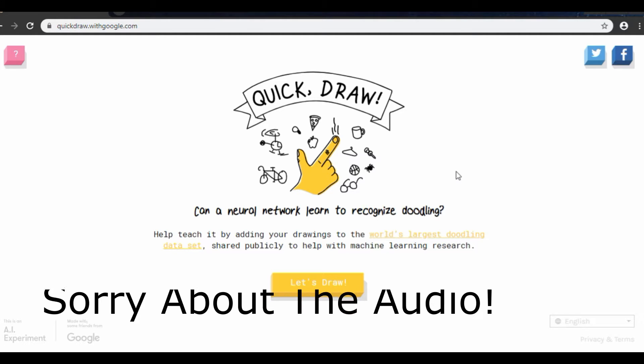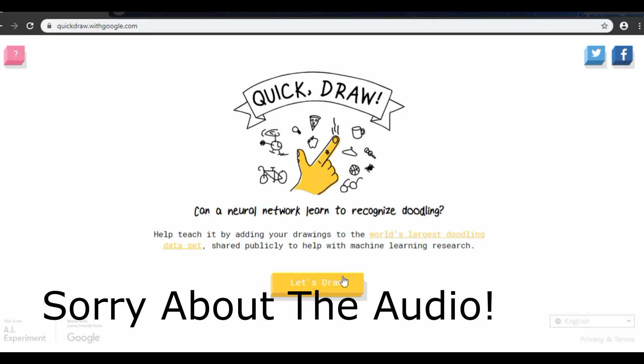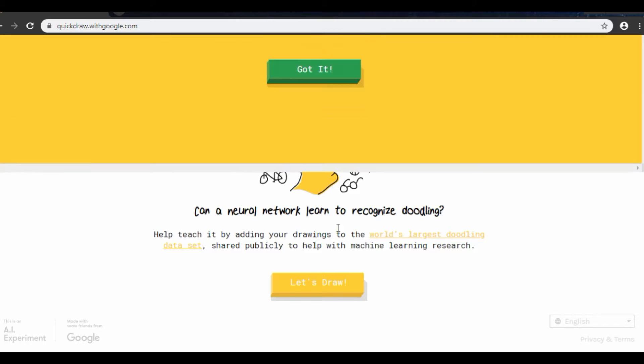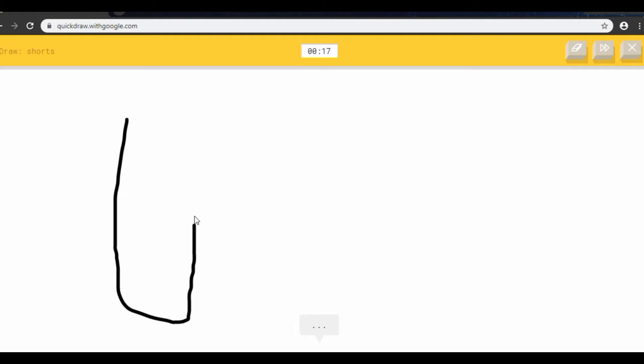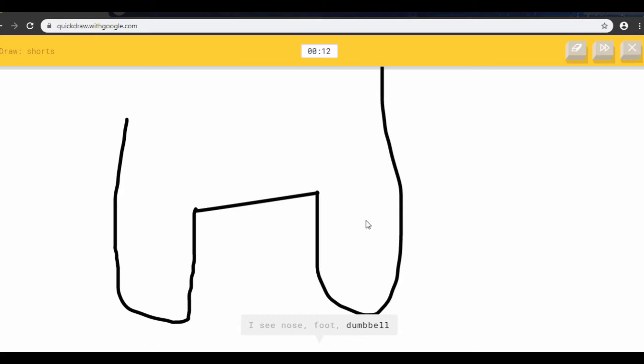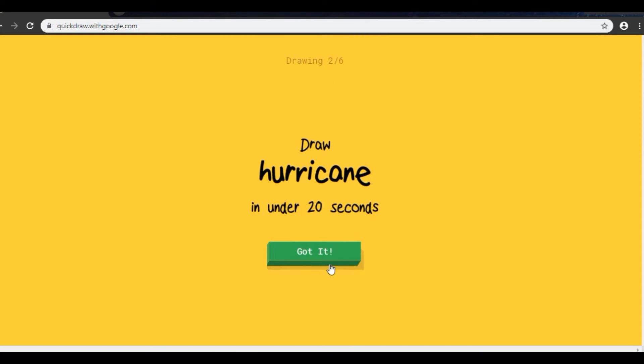I don't think there's a webcam right now so we're just going to go without it. Here we go, let's draw. Okay, I see nose — oh my gosh — creepy, or dumbbell, or eyeglasses, or pants. I see shoe — no, it's not a shoe. I see tooth. Oh shoot, I'm going to lose time. Oh no!